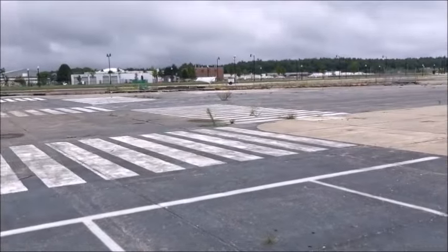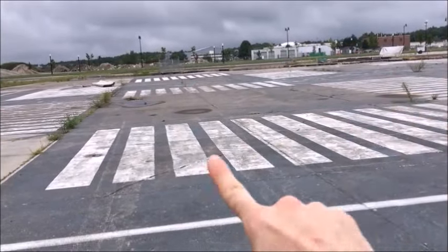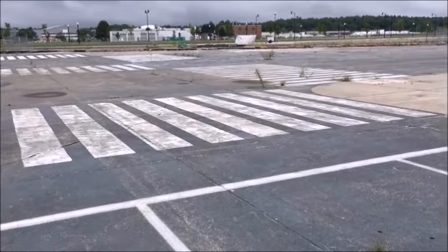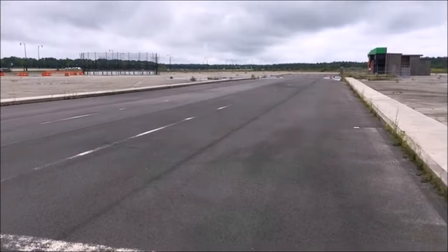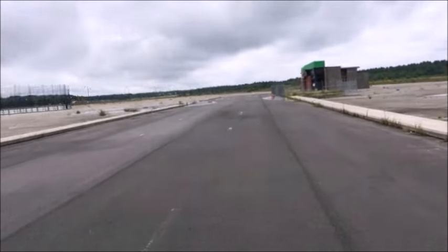Quick fun fact: they filmed a scene from Ghostbusters 3 right here. Those crosswalks are from Ghostbusters 3 — this is where they filmed the Times Square scene, so this was Times Square in that movie, which would be way cooler if it were Ghostbusters 1 or 2. This fake street right here is where they filmed the Boston Marathon scene in Patriot's Day. I'm running the fake Boston Marathon — this is as close as I'll ever get to running the real one.